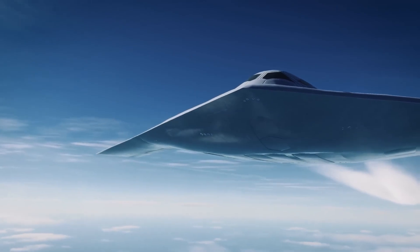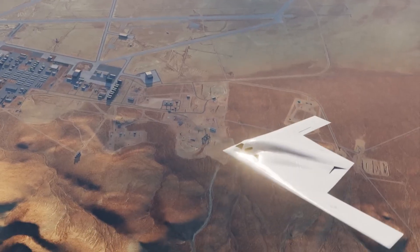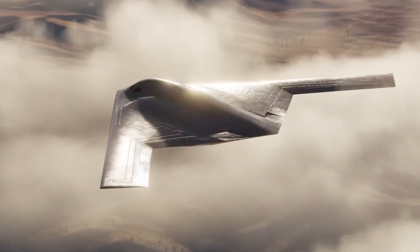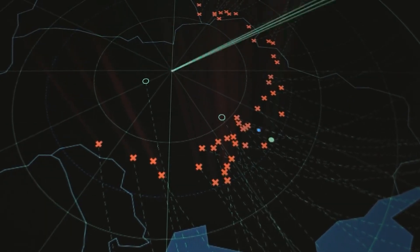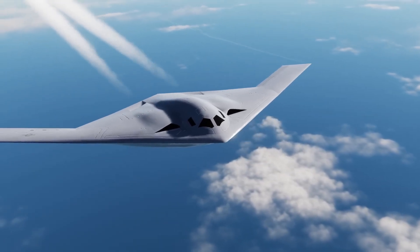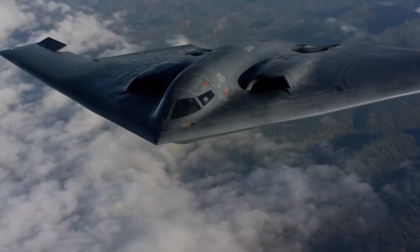Advanced materials science contributes to this improvement. New composite materials absorb radar energy more effectively while requiring less maintenance than the fragile coatings used on the B-2. The B-21's stealth characteristics remain effective longer and degrade more gradually, ensuring consistent operational readiness. More importantly, the B-21's stealth technology addresses modern radar threats that didn't exist when the B-2 was designed. Enemy radar systems have evolved significantly since the 1980s, and the B-21's stealth signature accounts for these advances, ensuring effectiveness against current and projected future threats. The radar cross-section improvements are classified, but defense officials describe the B-21 as significantly more stealthy than the B-2 across all radar frequencies.